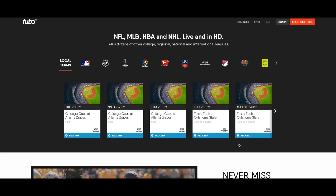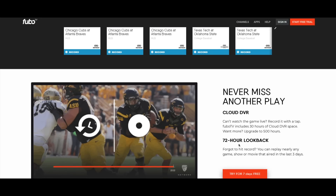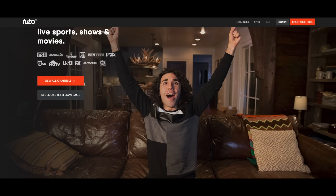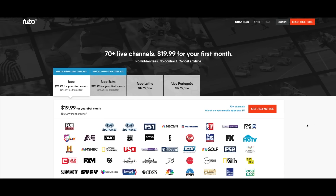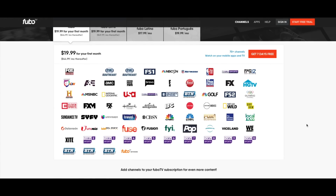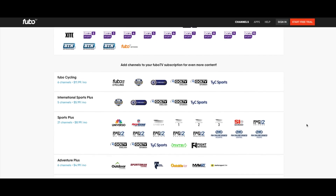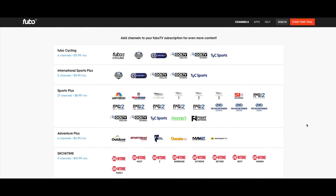Features include a cloud DVR with 30 hours of storage, and a 72-hour lookback feature — so if you forget to hit record, you can replay nearly any game, show, or movie that aired in the last three days. It has a 7-day free trial and is available on Amazon Fire TV, Android, Android TV, Apple TV, Chromecast, and Roku, so basically you can find it anywhere. You can watch up to 2 streams at a time, with a 3rd stream for an additional $5.99 per month. The service gives you the ability to pause, rewind, and fast-forward 15 seconds, if that particular show or network allows it, especially during commercials.